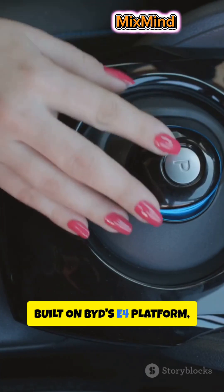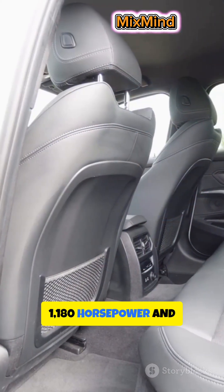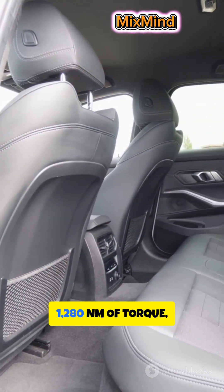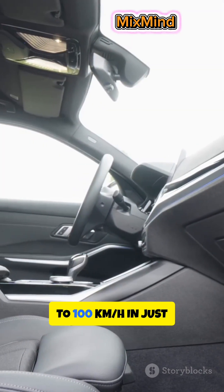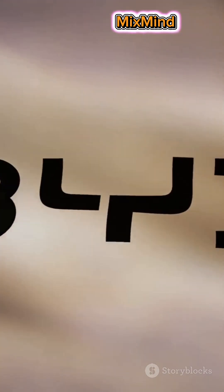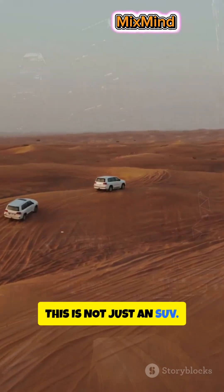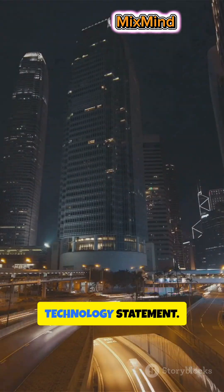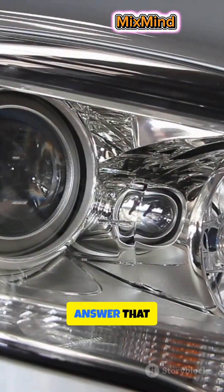Built on BYD's E4 platform, the U8 produces 1,180 horsepower and 1,280 newton-meters of torque, launching this massive SUV from 0 to 100 kilometers per hour in just 3.5 seconds. This is not just an SUV — it is a rolling technology statement. But is it actually worth the price? Part 2 will answer that.